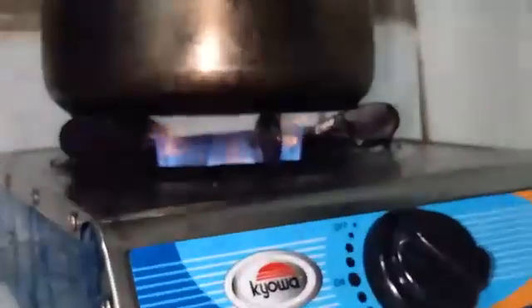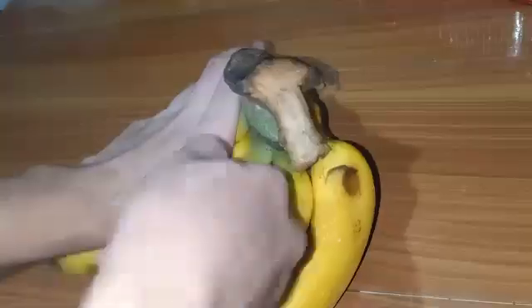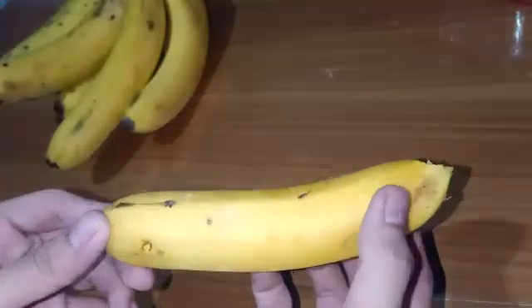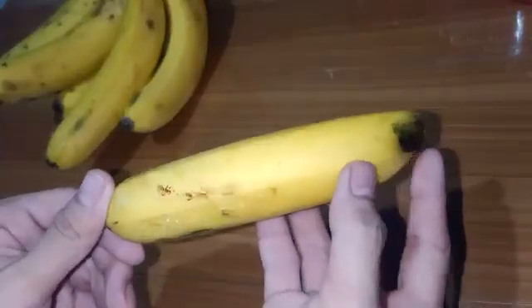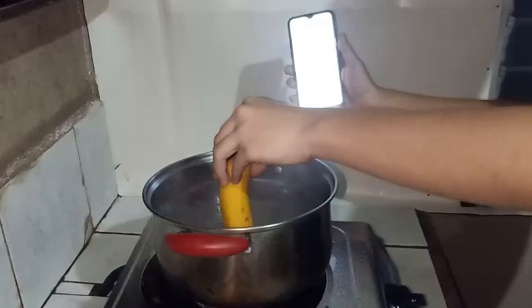First, I filled the pot with tap water, then placed it on the stove and heated it until a boil. Afterwards, I took one of my bananas — it looks pretty yellow, though it has a big brown spot. Then I took it to the stove and carefully dipped the bottom third of the banana into the boiling water for about 30 seconds.